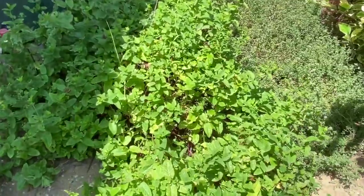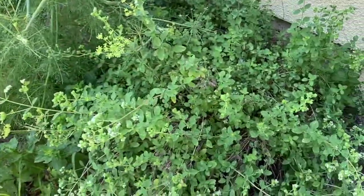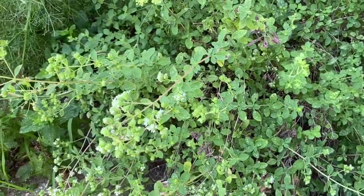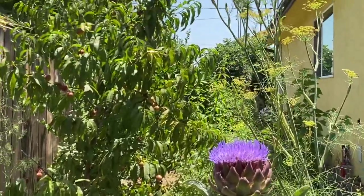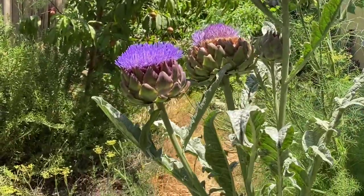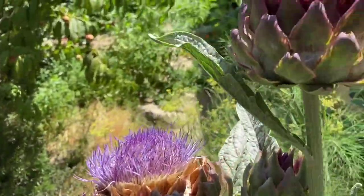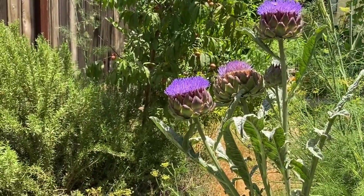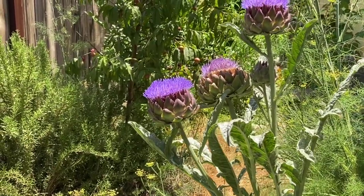That is a plum tree. And then we have mint and thyme here. Here we have marjoram and oregano. And then here — oh, that is fennel. And then here we have artichoke that has bolted. Very pretty artichoke — the bees and the hummingbirds love these flowers.